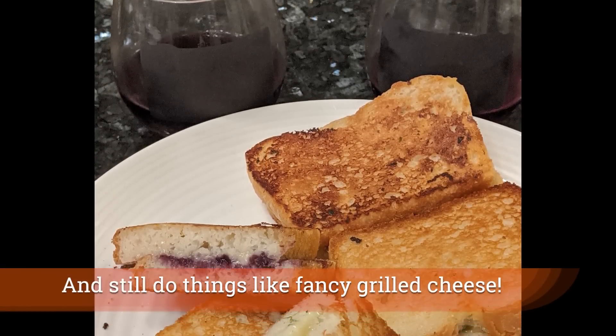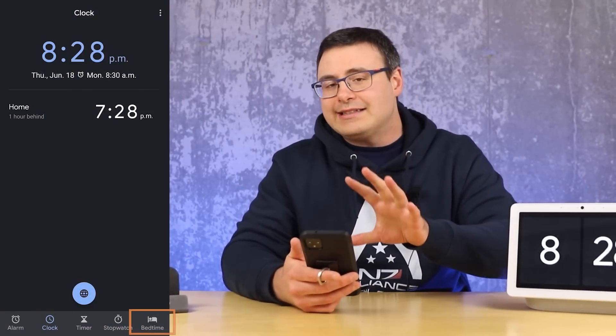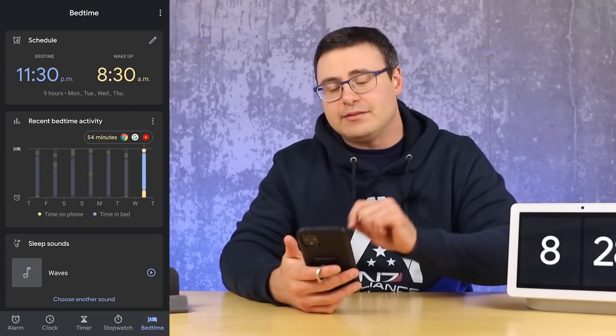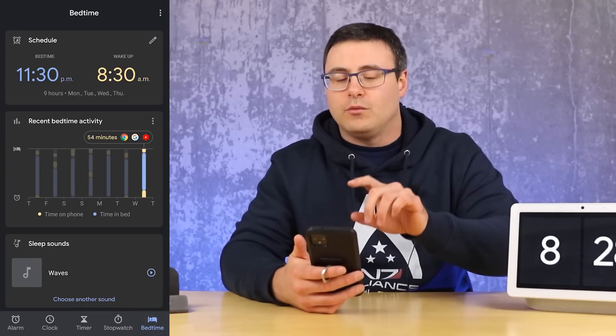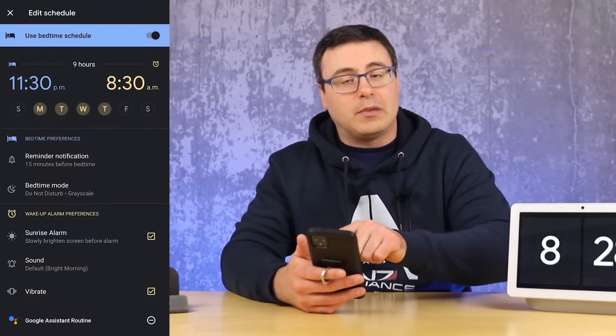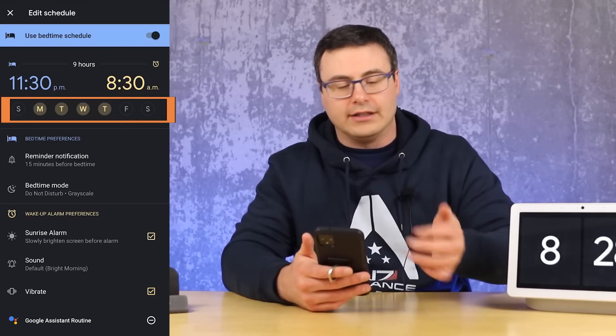Now we are all trying to get a lot healthier and we're trying to do it with minimal effort. One of the ways I've been looking at is through a scheduled bedtime routine — basically creating a bedtime routine that allows me to create a consistent schedule, which we all know is really important for our overall health. Inside the clock application, Google has actually created some great functionality that's just come out recently, and you will see this bedtime tab down at the bottom. You can set a schedule by day — if you want to take the weekends off, for example.